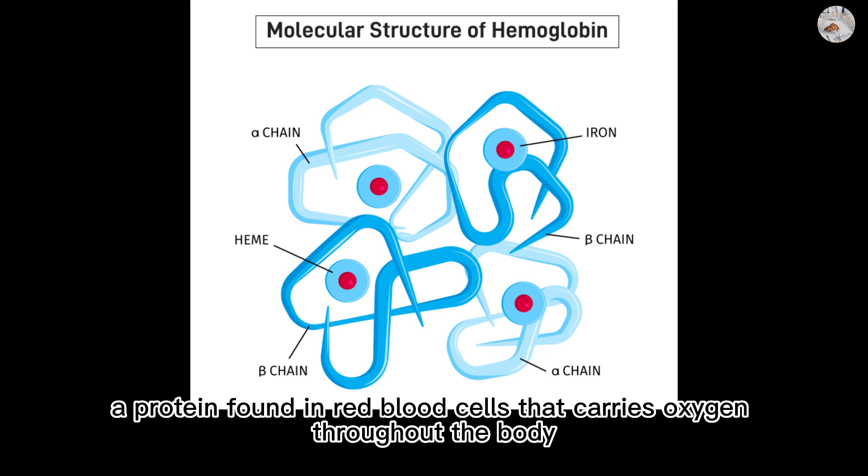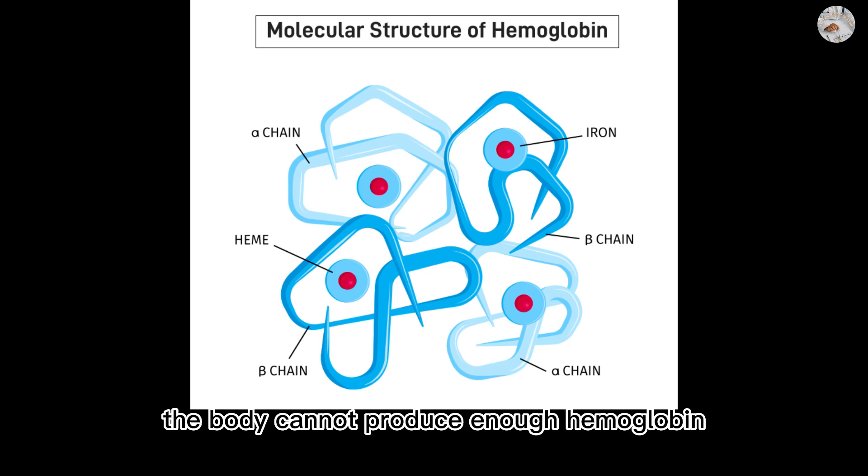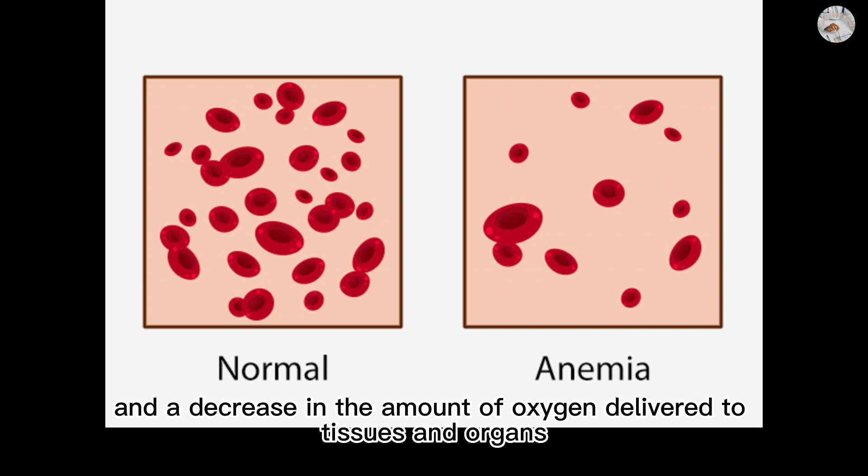Hemoglobin carries oxygen throughout the body. When there is not enough iron, the body cannot produce enough hemoglobin, leading to a decrease in the number of red blood cells and a decrease in the amount of oxygen delivered to tissues and organs.